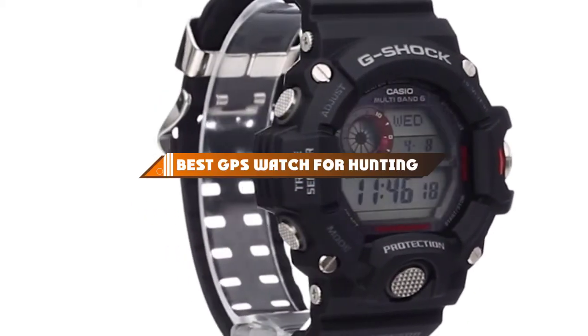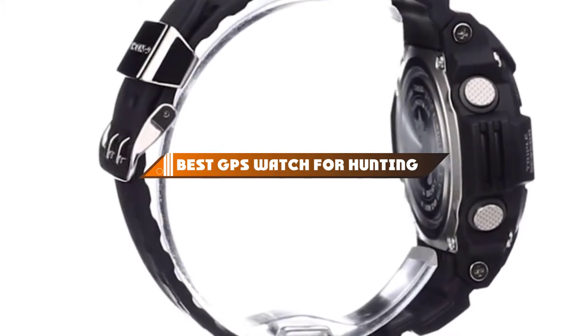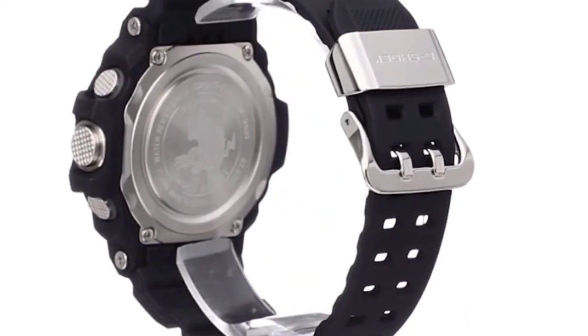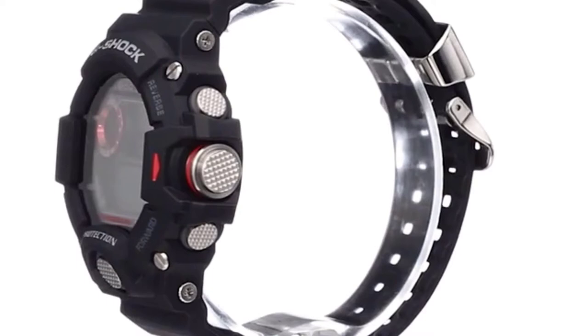Hello guys, in today's video we're going to present to you the top 10 best GPS watches for hunting available on the market today. We made this list based on our personal preference and sorted it based on their features, prices, quality, durability, and reputation of the manufacturers.